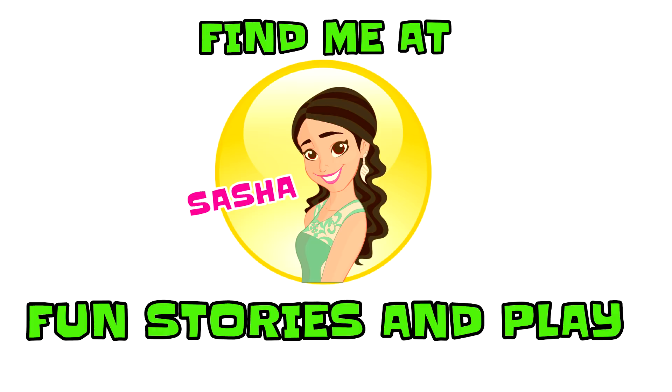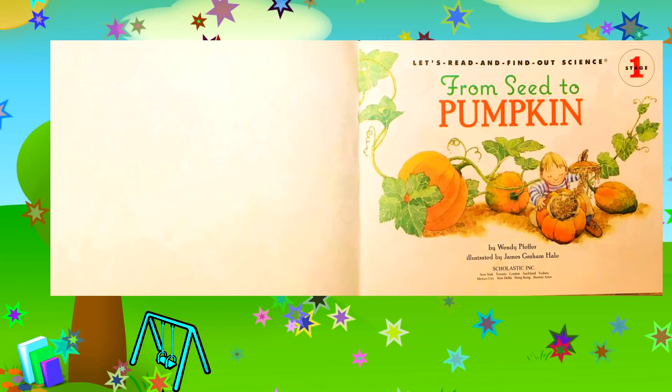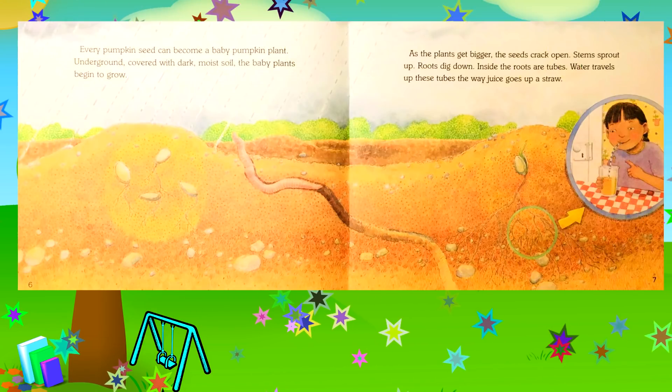Hi friends, it's Sasha and today we'll be reading from 'Seed to Pumpkin' by Wendy Pfeiffer, illustrated by James Graham Hale. Let's begin. When spring winds warm the earth, a farmer plants hundreds of pumpkin seeds. Every pumpkin seed can become a baby pumpkin plant.